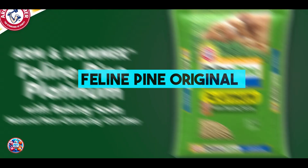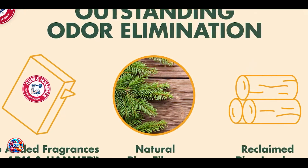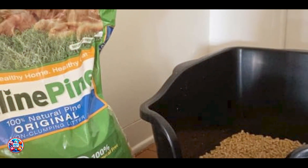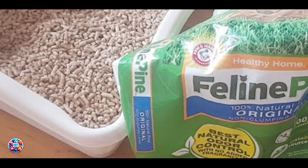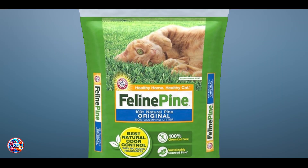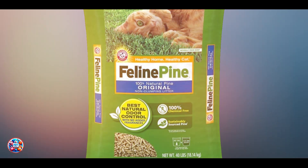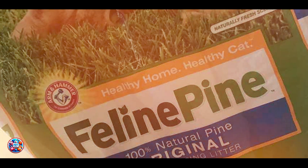Number 1: Feline Pine Original Non-Clumping Cat Litter. Feline Pine Original Non-Clumping Cat Litter is a natural and eco-friendly option made from 100% pine. This litter is designed to provide excellent odor control without using harsh chemicals or synthetic additives, making it a safe choice for kittens. Key Features: Feline Pine is made from compressed pine sawdust pellets, which break down into sawdust when they get wet, naturally absorbing moisture and odors.